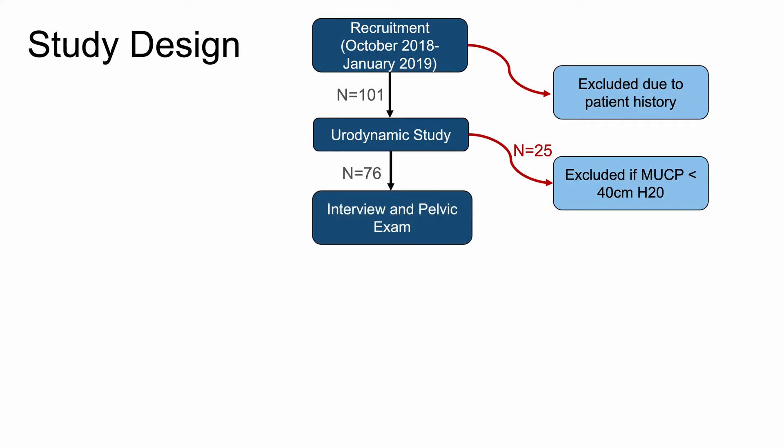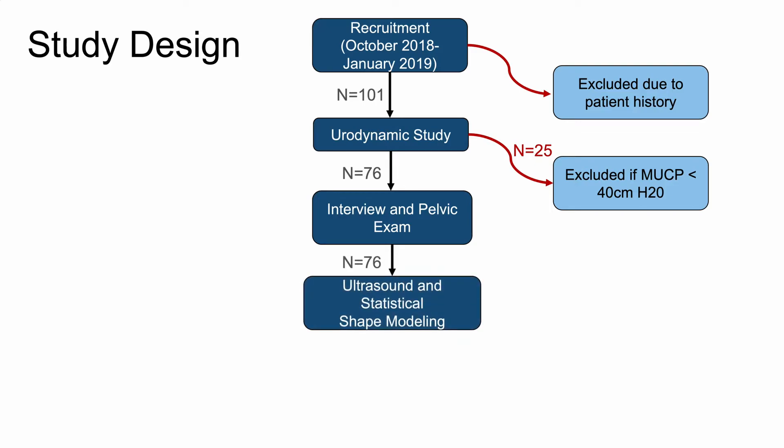Recruited patients underwent a comprehensive interview including a detailed urinary symptoms assessment and pelvic exam with POPQ assessment. 360-degree endovaginal ultrasound volumes and dynamic ultrasound videos were taken. No preparation was required and no rectal or vaginal contrast was used. The urethral measurements were taken and anterior and posterior urethral walls were segmented for each patient at rest, squeeze, and valsalva.